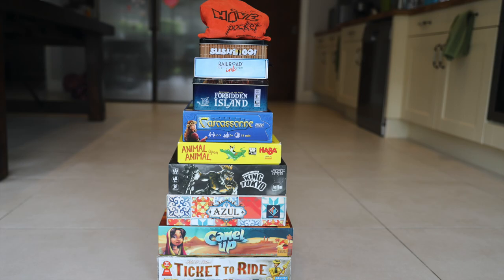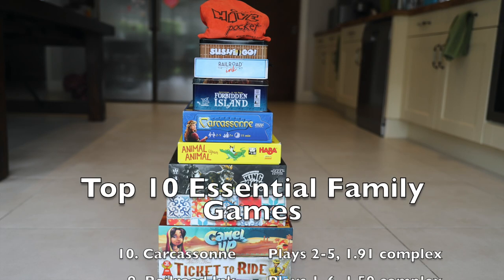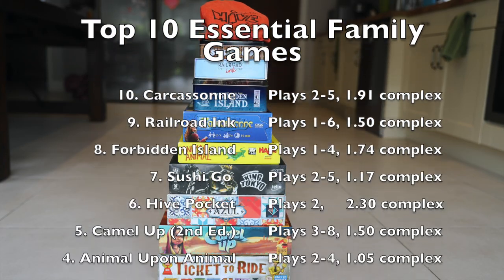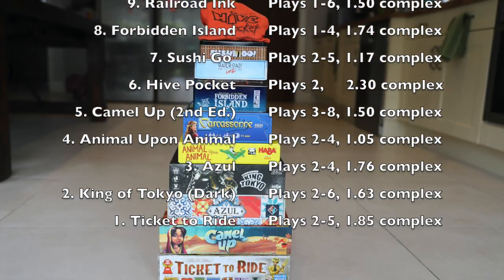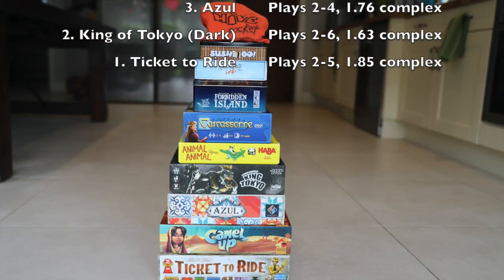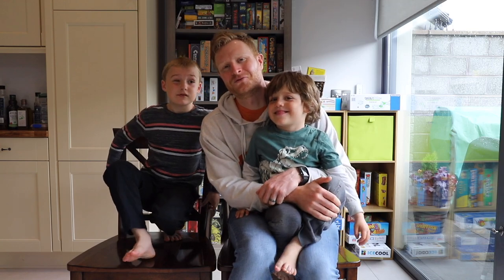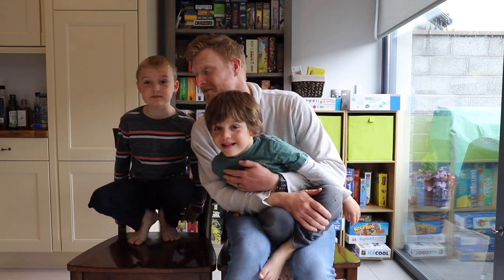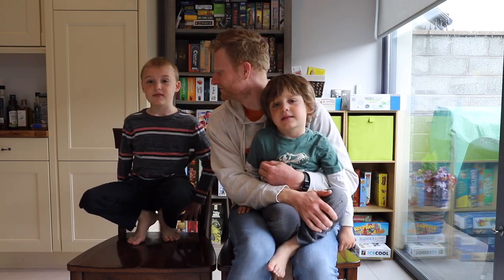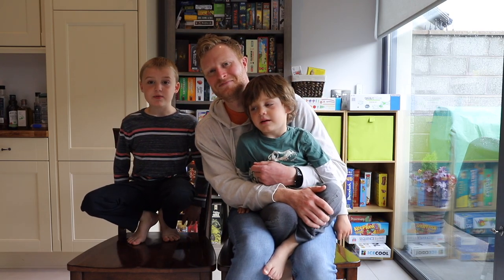Thank you. Thanks for watching our video. We are Family Board Games — real family, real games, real fun. Please subscribe, please like. Thank you so much. Bye.